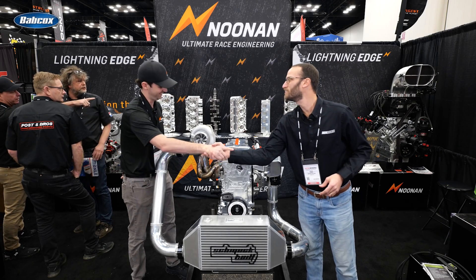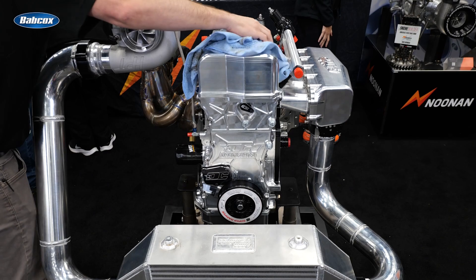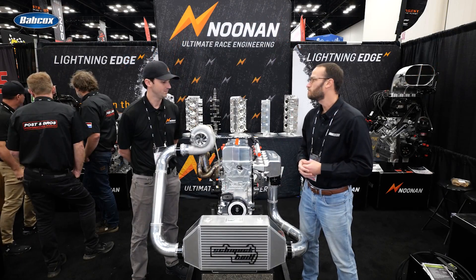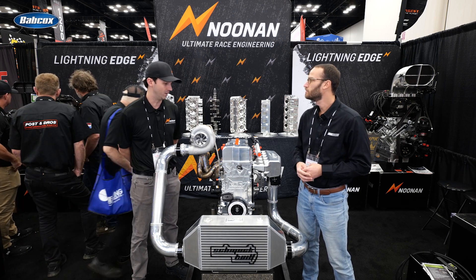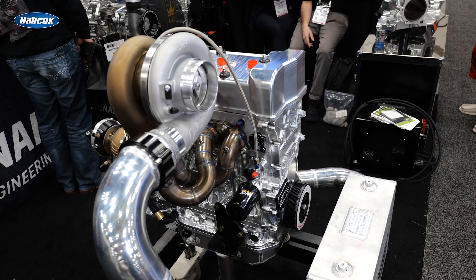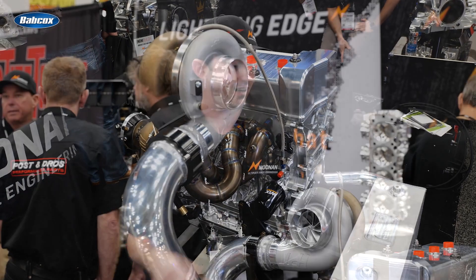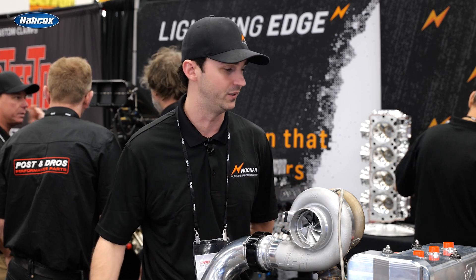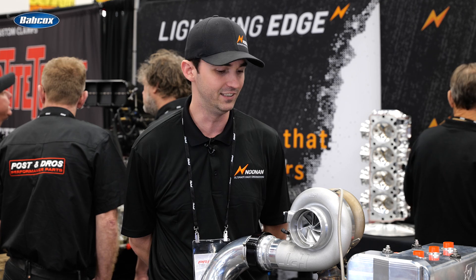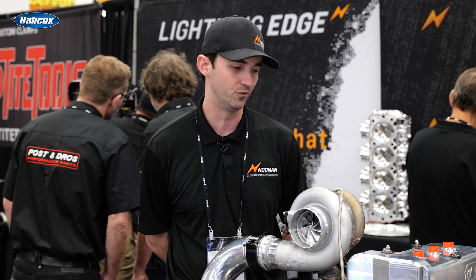Barry, always a pleasure getting to chat with you and showcase another Noonan engine here today. This Honda platform is something kind of brand new for the shop, and you guys are showing it off here at PRI. So this is our new Honda K24 block — a full billet block that we've produced in-house. It's the taller deck height. We actually pulled this engine straight off the dyno from testing to bring it here. We did many, many runs. We're currently at 1,200 horsepower.